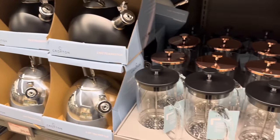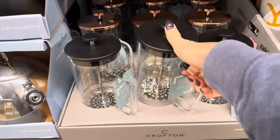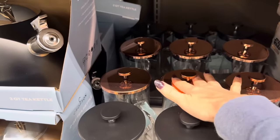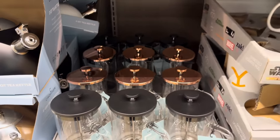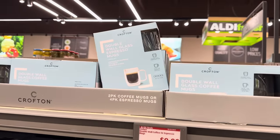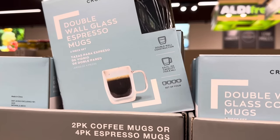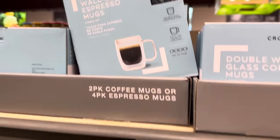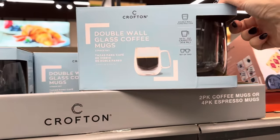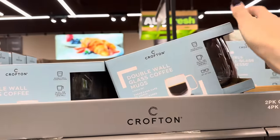Remember all those teas and coffees? Have you done the French press? I used to use mine all the time. $14.99 — I love the one with a rose gold copper color on top, and there's also black. If you're going to do the stovetop espresso machine, you'll want some double wall glass espresso mugs — four in the pack for $9.99. Or the regular coffee double wall mug at 14 fluid ounces, also $9.99.